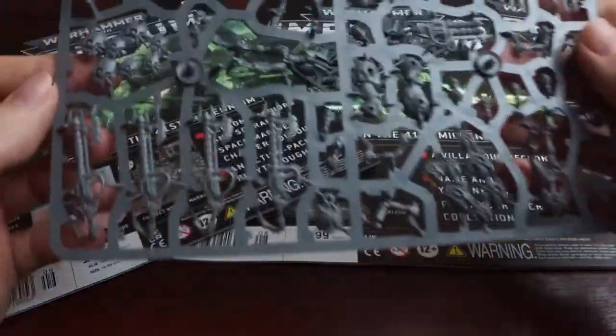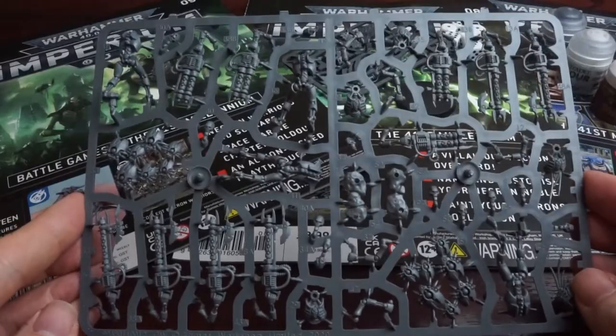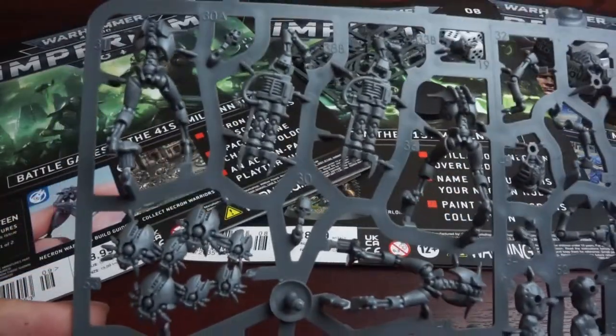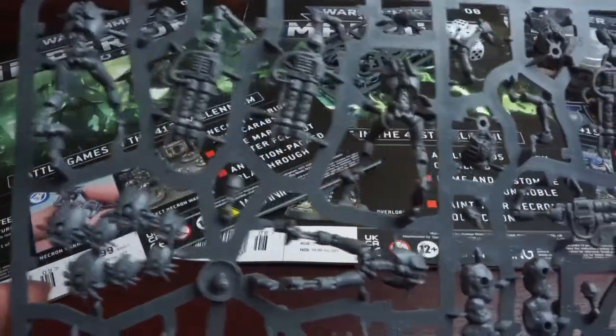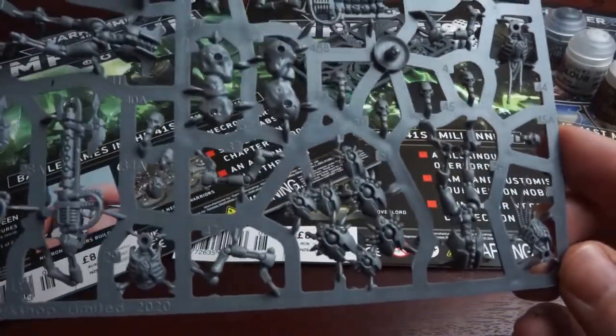Looking at the sprue, it does look like one half of the Necron Warriors sprue, which are a welcome and pretty essential addition to the army we're building here, with parts to make two of the Scarab Swarms, four warriors, as well as a few optional extras to customise with different head sculpts, and a choice between Gauss Flayers or Gauss Reapers.